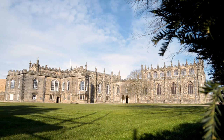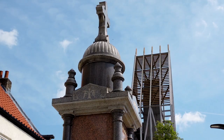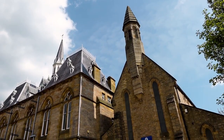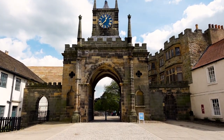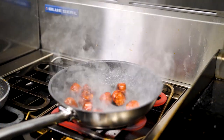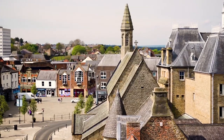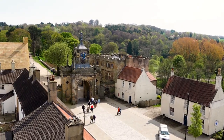Here is the fantastic regeneration project called the Auckland Project, bringing alive the history and providing jobs in tourism to the area. They have reopened and restored many of the town's historic buildings, making Bishop Auckland a top visitor destination with world-class attractions. Start your trip at the Auckland Tower, where you can pick up tickets and get lovely views of Bishop Auckland and the castle.